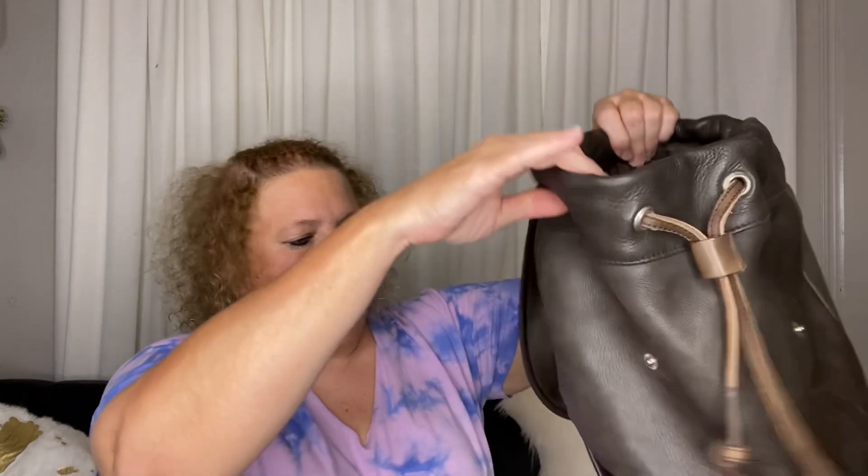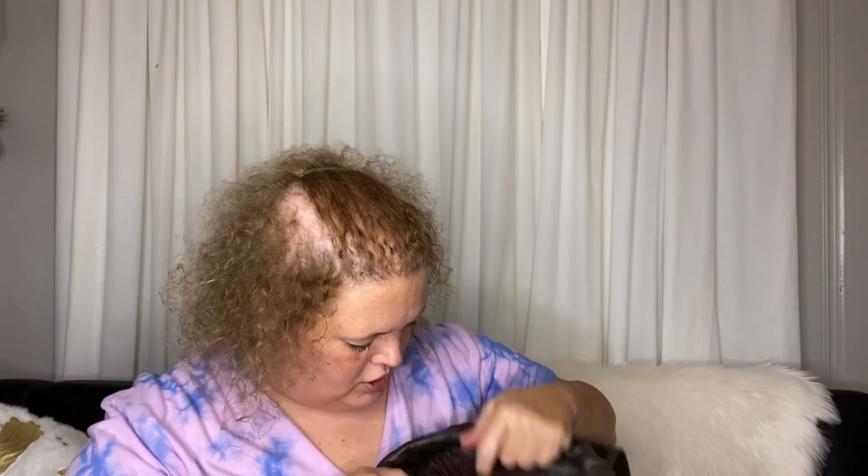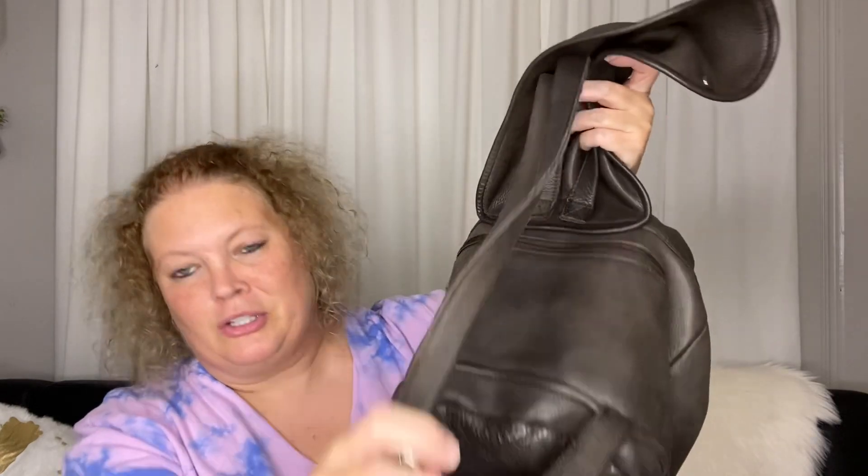Last but not least, I found this bag. I don't know how much it was — a couple of dollars or so. It's a bucket bag and backpack. Seems to be in really good condition. It says 'Tannery West Genuine Leather Made in India.' I thought this would be a good little bag to have. It did have some strings and stuff but I cleaned all that up and it looks good.